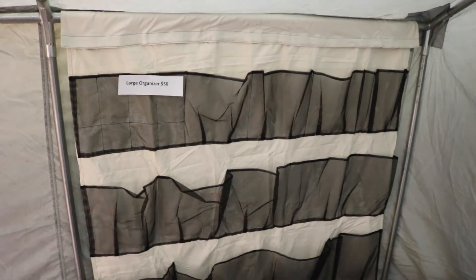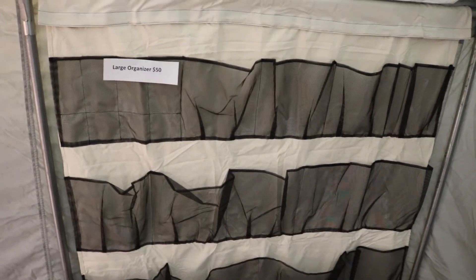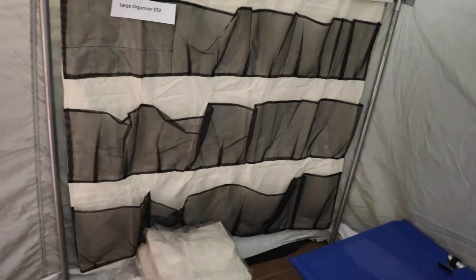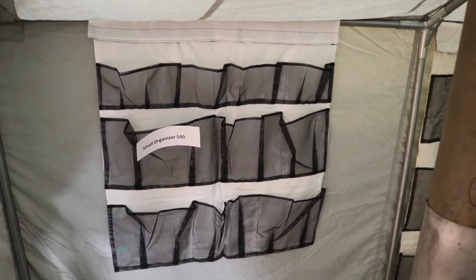Here we have some organizers. These are for purchase, not rental. We have a big one that just attaches to the pole on the frame — you can add that on for $50 and you have a pretty sweet storage space. Or you can purchase the smaller one for $40, and again it just gives you extra storage space inside of the tent.